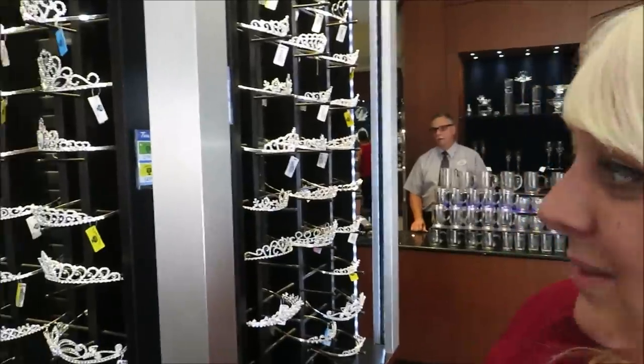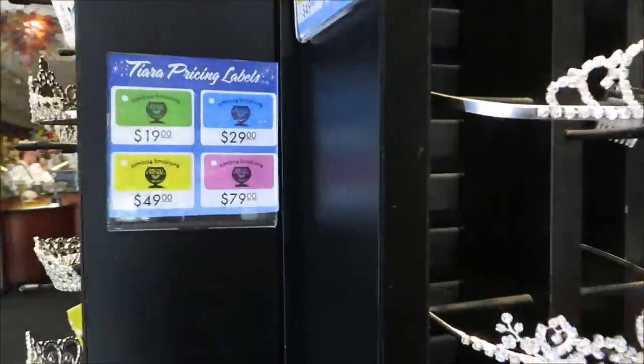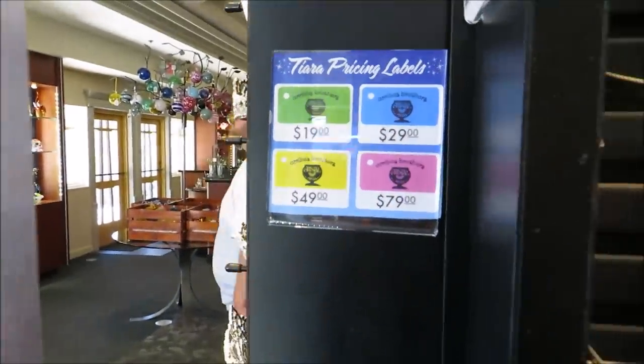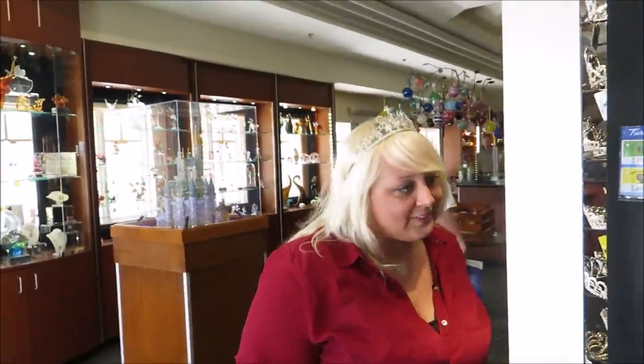I always thought these were super expensive — you look beautiful by the way. Well thank you! But they're not very expensive actually. They're $19.99, $29, $49, $79 — so the most expensive one is $79. I always thought when I seen these they were like thousands of dollars, but they're not. Alright, enough of this, let's get to the pet store.